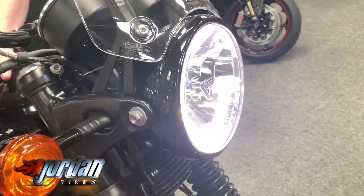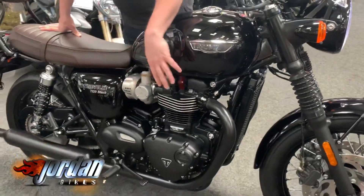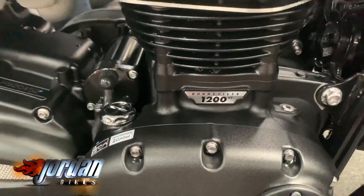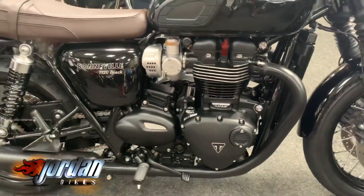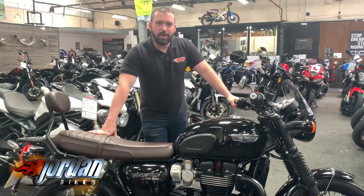Let's keep the light on so you can see the front light. With it being a Black Edition, everything's black on this — the pegs are black, the engine's black. It is an absolute belter. I'd love this bike. Anyway, to get this bad boy, all you need to do is pop down to Jordan Bikes or give us a call. Cheers.